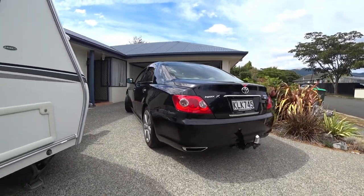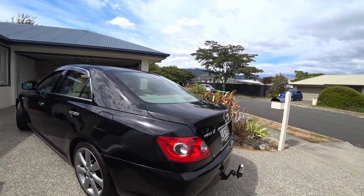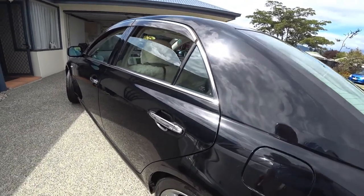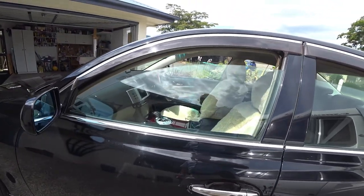Twin exhausts, of course, with it being a V6. It is the three-litre model, which is a very strong, very smooth engine indeed.